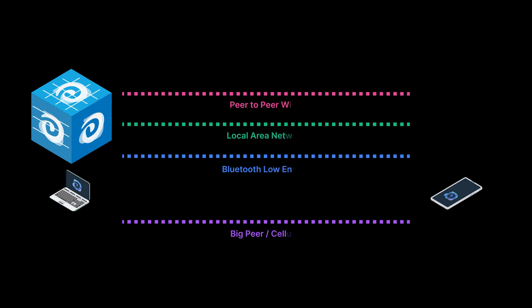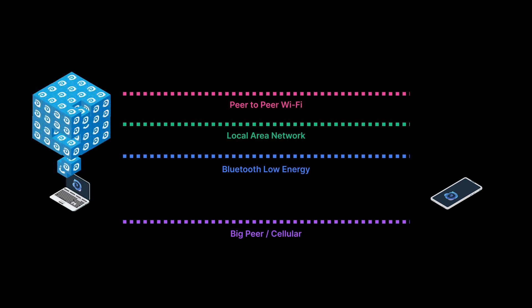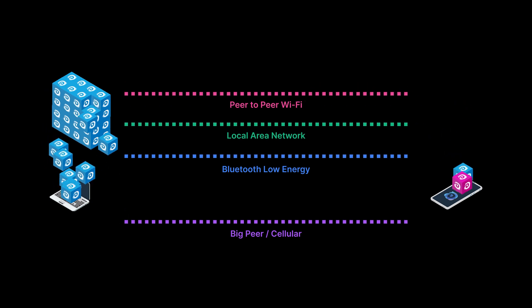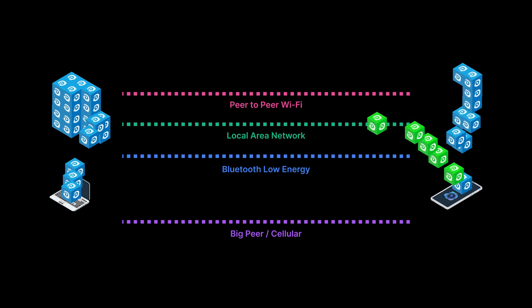To better visualize the rainbow connection, consider this syncing scenario. Workers with devices are always on the move, rapidly changing the network topology and available connections.